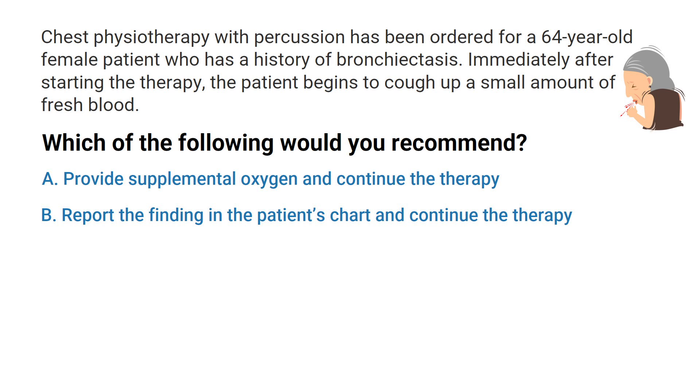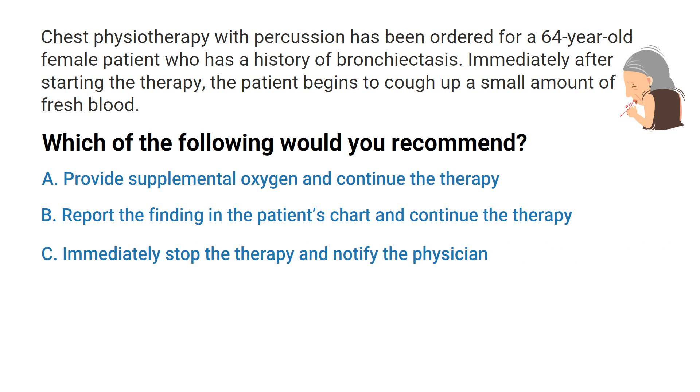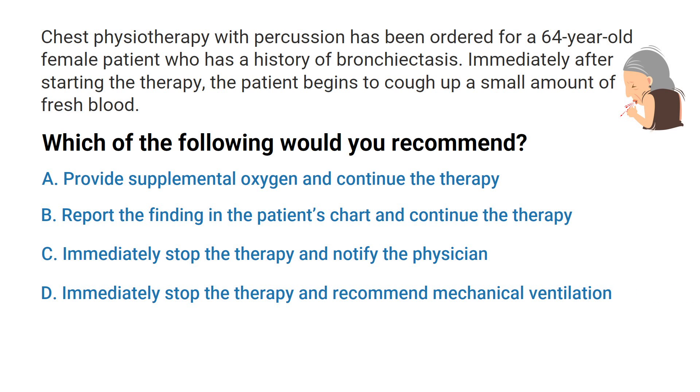and continue the therapy. C: immediately stop the therapy and notify the physician. Or D: immediately stop the therapy and recommend mechanical ventilation. Do you know the answer? Let's break it down.